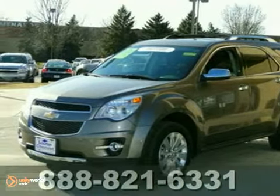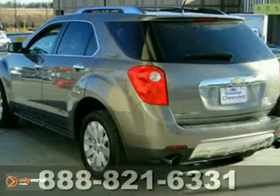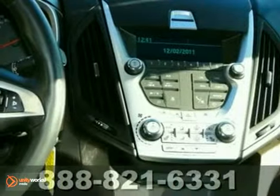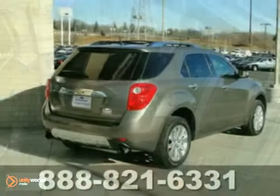You'll love this certified 2011 Chevrolet Equinox LTZ. This SUV is in excellent condition and comes at a great price. Its many features include keyless entry, all-wheel drive, multiple airbags, and heated leather seats. It also has a CD player and OnStar.